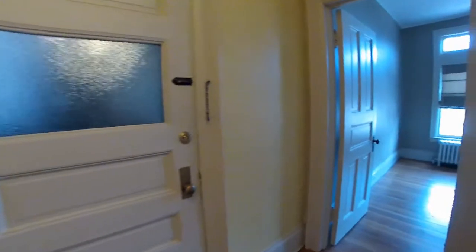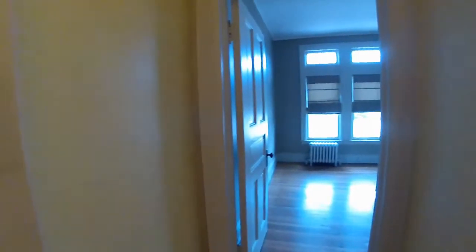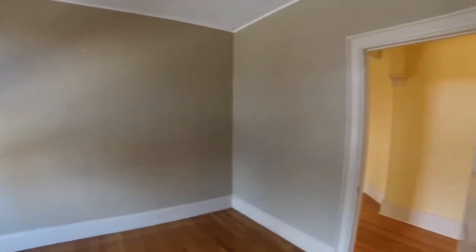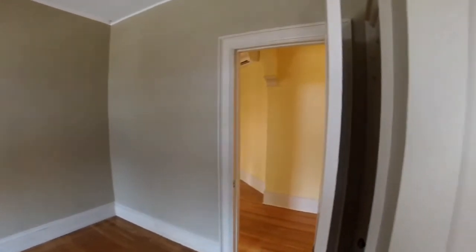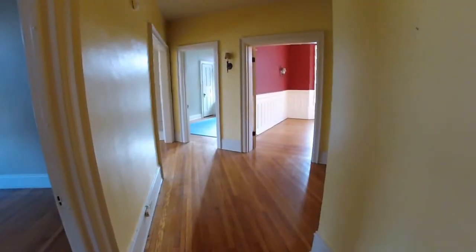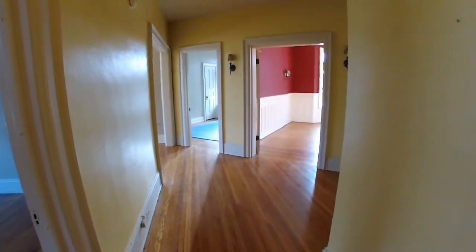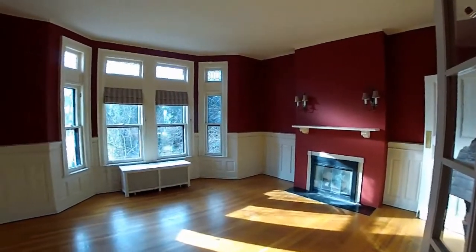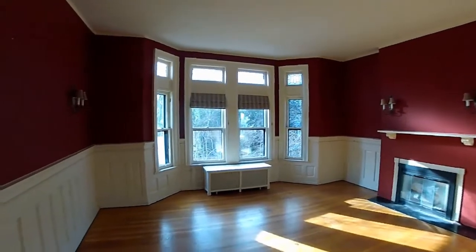Beautiful hardwood floors throughout. We begin with two connected front bedrooms overlooking Chapin Avenue. The central hall leads us back through French doors to this family room, wall sconce lighting, and mantel fireplace.